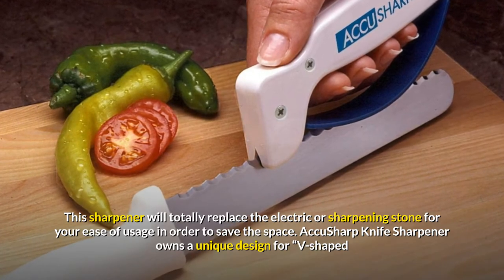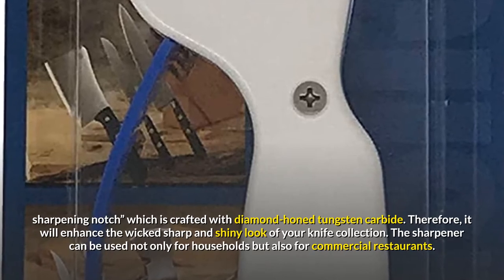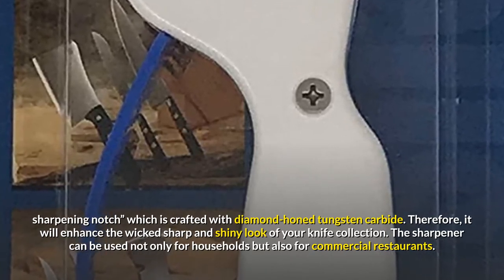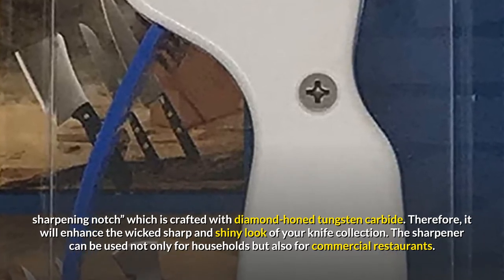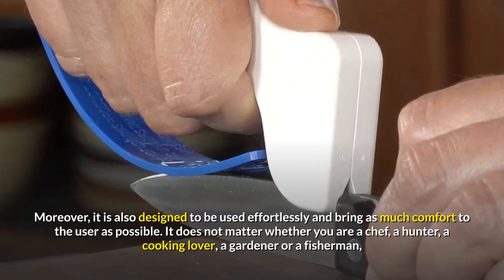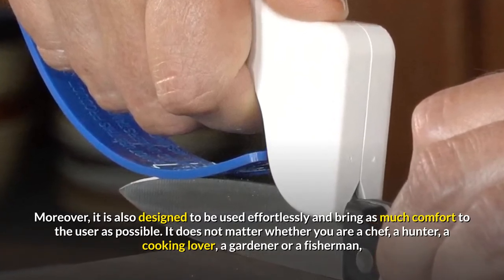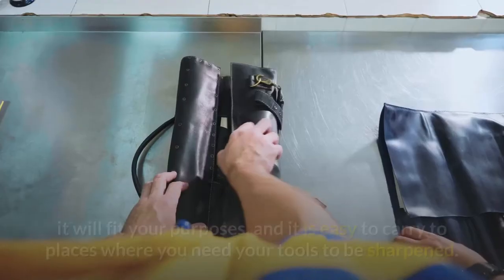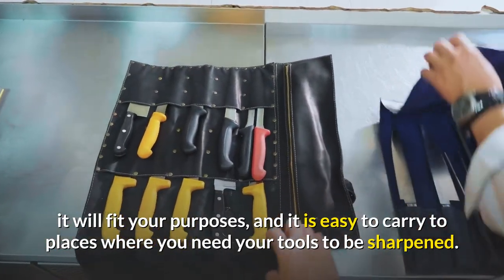AccuSharp knife sharpener owns a unique V-shaped sharpening notch crafted with diamond-honed tungsten carbide. Therefore, it will enhance the wicked sharp and shiny look of your knife collection. The sharpener can be used not only for households but also for commercial restaurants. Moreover, it is designed to be used effortlessly and bring as much comfort to the user as possible. It does not matter whether you are a chef, a hunter, a cooking lover, a gardener or a fisherman — it will fit your purposes and is easy to carry to places where you need your tools to be sharpened.